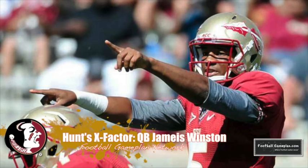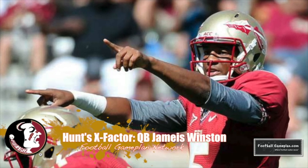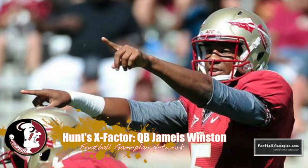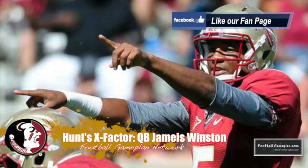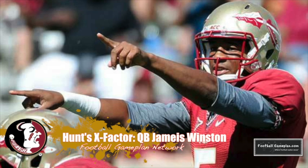The X Factor for Florida State will be redshirt freshman quarterback Jameis Winston, who's taking over for accomplished quarterback EJ Manuel. He's a true dual-threat type of guy — he can do it on the ground as well as in the air. While his confidence is high going into the season as it should be, he can't get over-aggressive and get greedy versus a tough Pitt Panther defense.